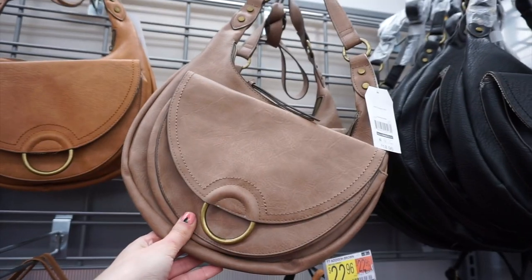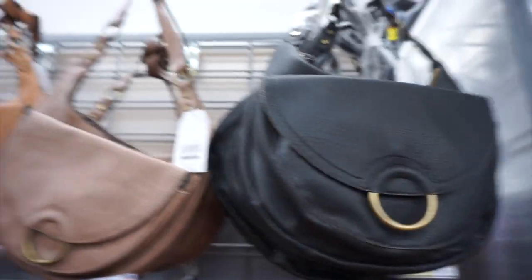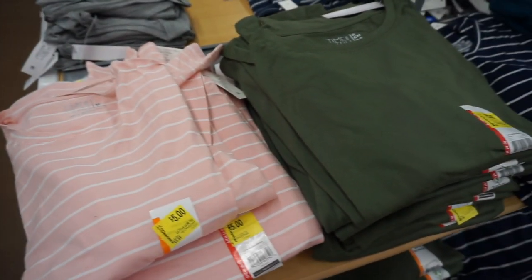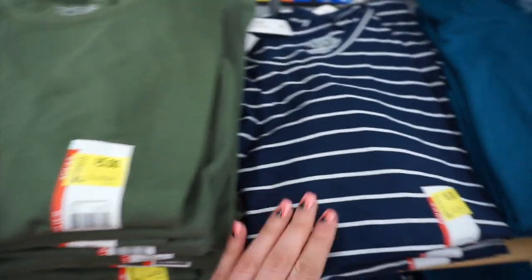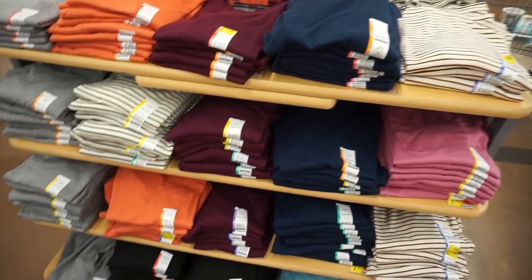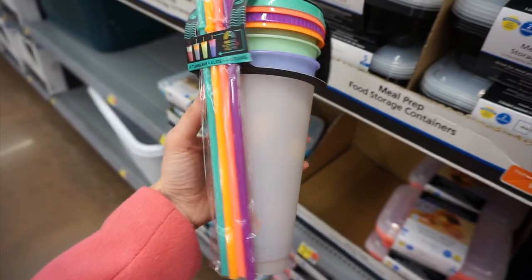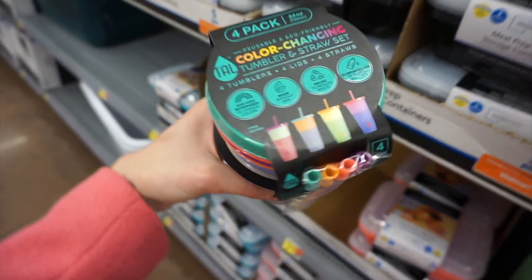They had cute backpacks in black as well as tan with gold detailing. Those were twenty-two dollars. More Chloe-inspired designer dupe bags — I thought it was really cool how they're coming out with those. They also had a lot of shirts on clearance: plain shirts from Time and True for only five dollars in a lot of different colors. And thermals on clearance for seven dollars — I have one and I wear it all the time.